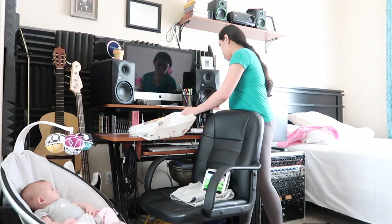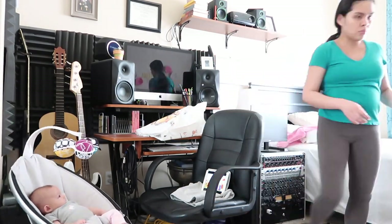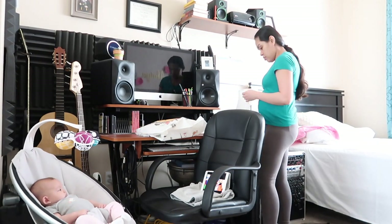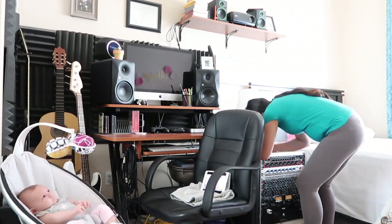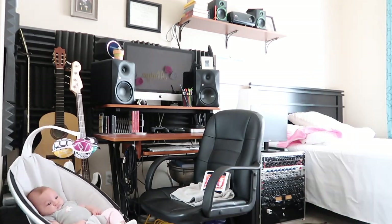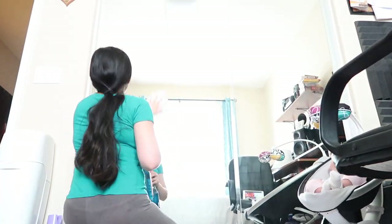I just put all the mail in a bag and sort it after I clean. And then I clean Andrew's desk. I use Windex to clean our mirrors.